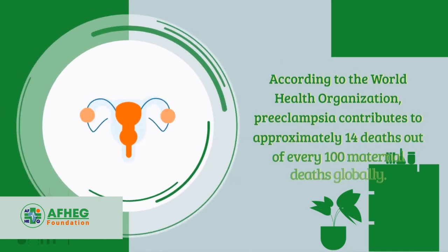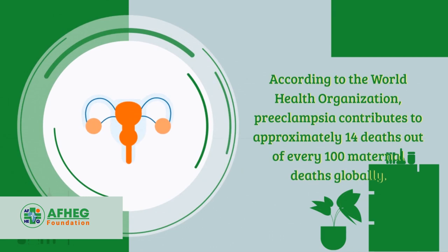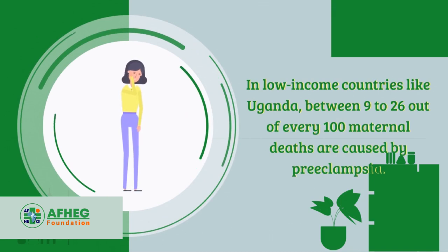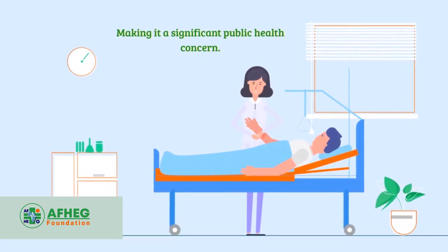According to the World Health Organization, preeclampsia contributes to approximately 14 deaths out of every 100 maternal deaths globally. In low-income countries like Uganda, between 9 to 26 out of every 100 maternal deaths are caused by preeclampsia, making it a significant public health concern.